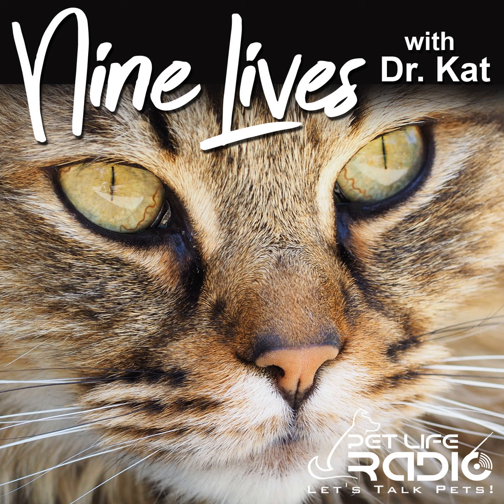Welcome back to Nine Lives with Dr. Cat on PetLife Radio. I have Dr. Tracy Dice with me today. I am very excited to talk with you today because we're focusing on a topic that a lot of cat owners really are not aware of, specifically arthritis pain in cats. So can you start by telling us a little bit about what arthritis is?